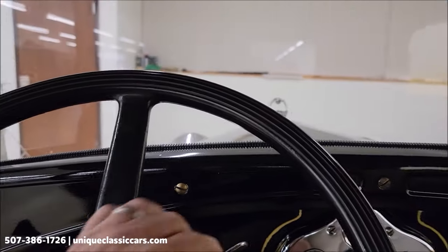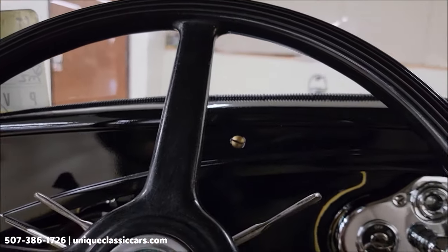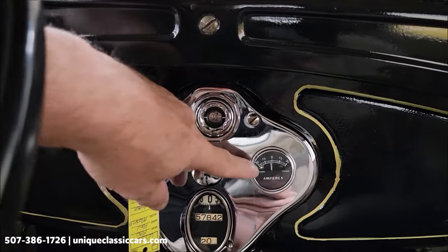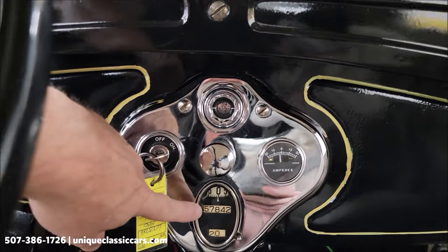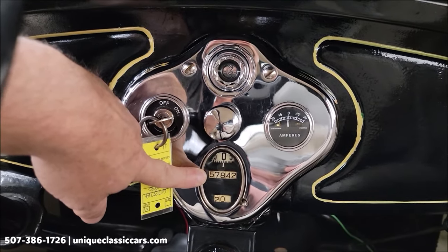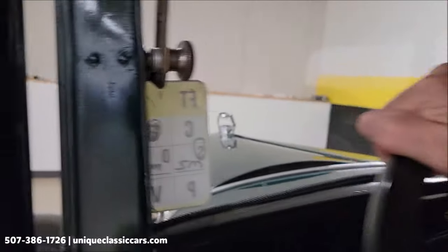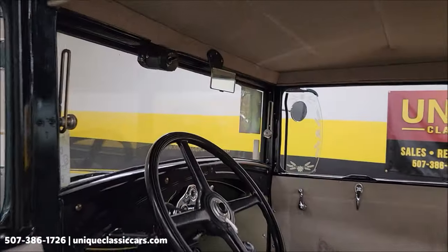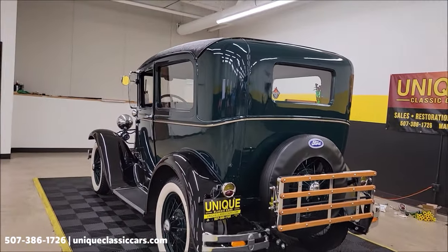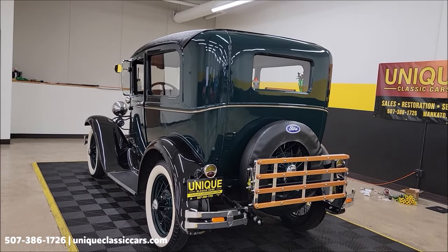It starts right up underneath the dash — push with your foot and it just purrs. The fuel gauge works and shows what's in the tank. There's an amp meter too. This mileage is believed to be original miles based on what I was reading through in that ownership history — pretty interesting.